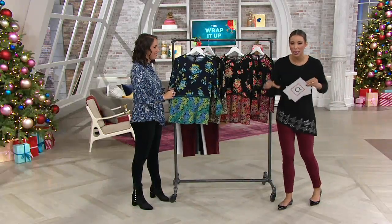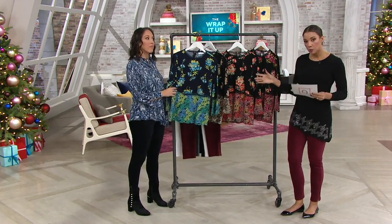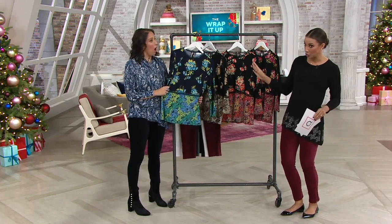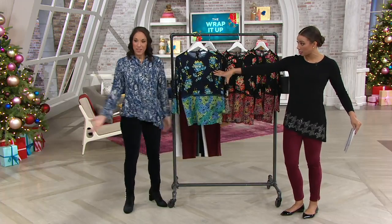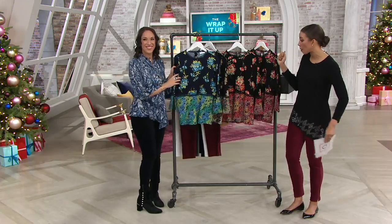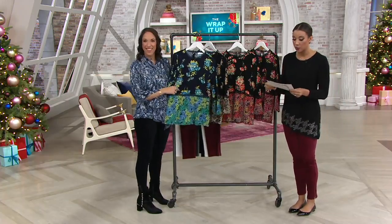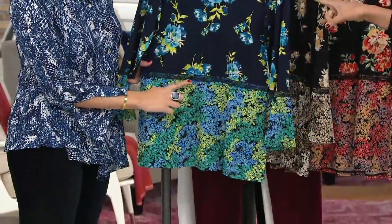We're starting with prints — a print mixture. If you're a little afraid of prints, this one might not be for you. We have lots of tops in the show, including solids. But if this is a print for you, this is the time to shop. We have this here in the liquid knit tunic with the lace trim — this is navy and teal.